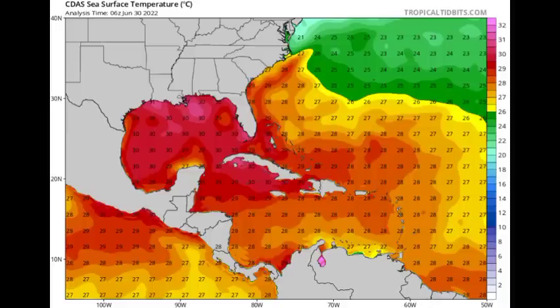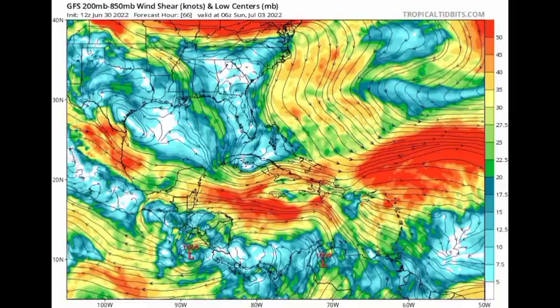Now let's look at the wind shear expected heading into the new week. Looking at GFS first — the yellows, bright greens, and blues indicate favorable conditions where wind shear is not too strong. The oranges and reds indicate strong wind shear that inhibits tropical cyclone development by ripping up systems as they try to form. By Sunday the 3rd of July, an increase in shear is expected across the Caribbean extending into the tropical Atlantic — exactly where that tropical wave will be — making conditions pretty unfavorable for significant development.